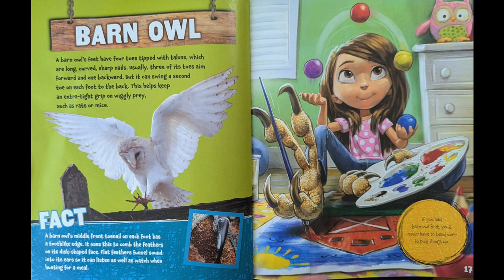A barn owl's feet have four toes tipped with talons — long, curved, sharp nails. Usually three of its toes aim forward and one backward, but it can swing a second toe on each foot to the back. This helps keep an extra tight grip on wriggly prey, such as rats or mice. A barn owl's middle front toenail on each foot has a tooth-like edge it uses to comb the feathers on its disc-shaped face.